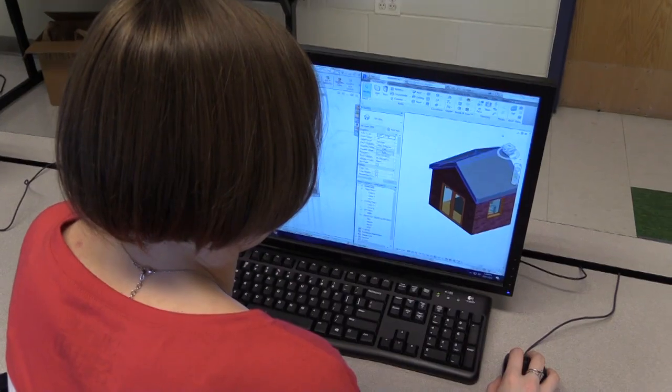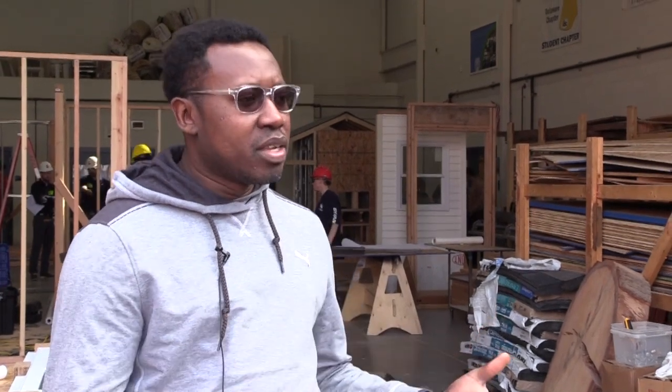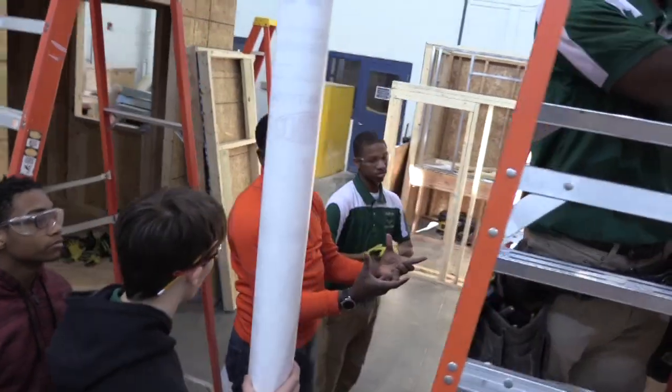My involvement in this project was designing the structural aspects of the shed and giving the plans to carpentry so that they could build it with the blueprints that I made. When we were told about having to do this shed project, I explained to my students what the process was going to be and what we were going to do. Because we're building two sheds, I selected two groups of students — four in each group — that were going to work on it.